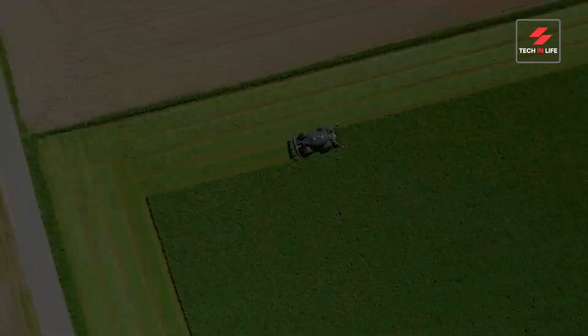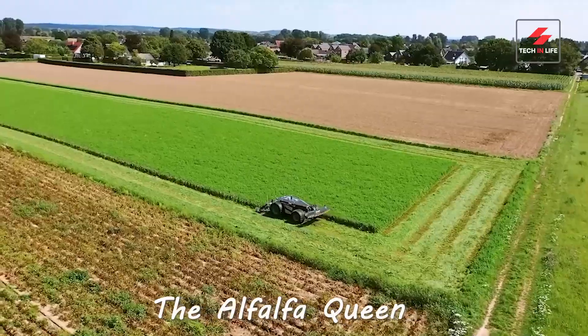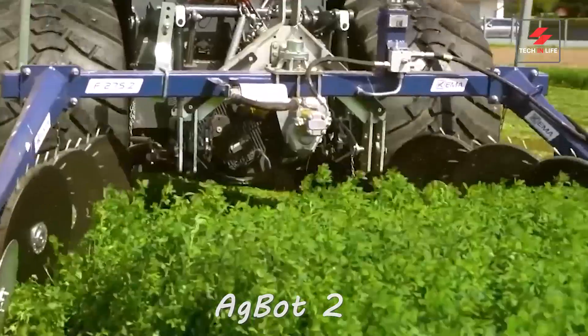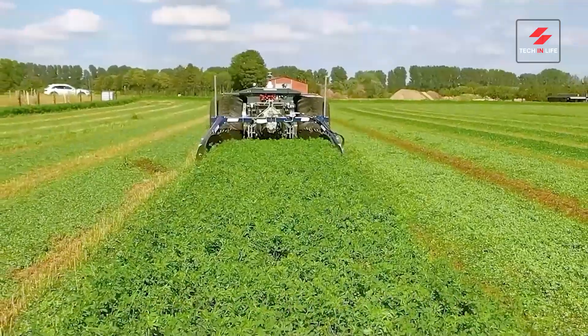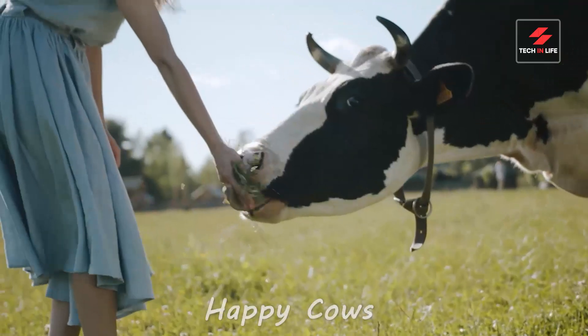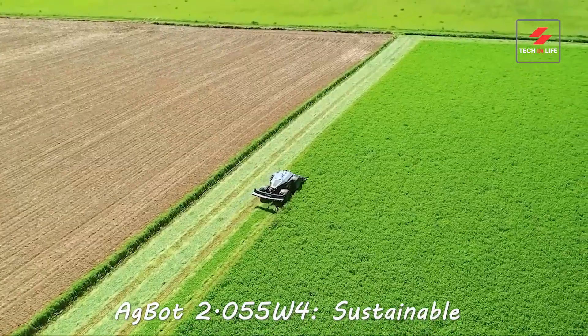Forget your average alfalfa queen — this one's got four wheels and a serious green thumb. Meet Kima, the alfalfa queen, powered by the Agbot 2-055W4. Precision cutting at 9 kilometers per hour, Kima mows fast, clean, and doesn't leave a blade behind. Happy cows, happy planet — Kima's sustainable ways fuel healthy herds and a greener future.